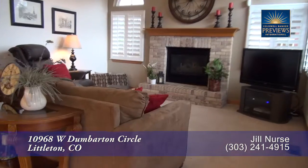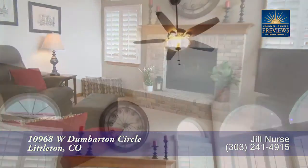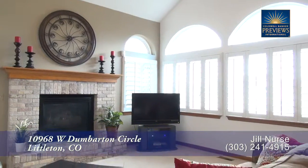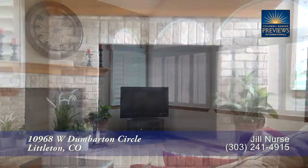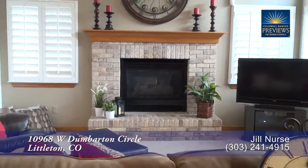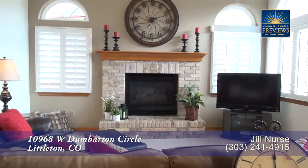Next, let's head past the kitchen to the family room. It also has a two-story vaulted ceiling with numerous southern-facing windows that bring in tons of natural light. Relax in front of the gas fireplace.